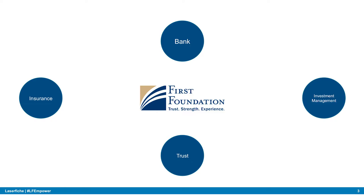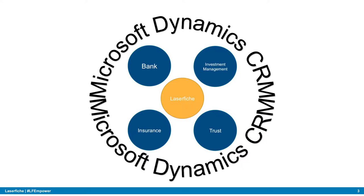We needed a way to view a client from an executive perspective — to see all the services they have within First Foundation across trust, investment management, insurance, and bank. At the heart of all these different business areas is Laserfiche, which ties everything together. And encompassing all of First Foundation from the front end when clients come in is Microsoft Dynamics.